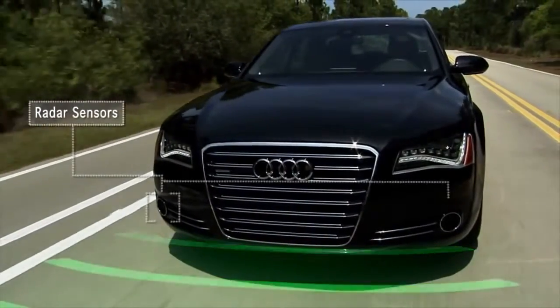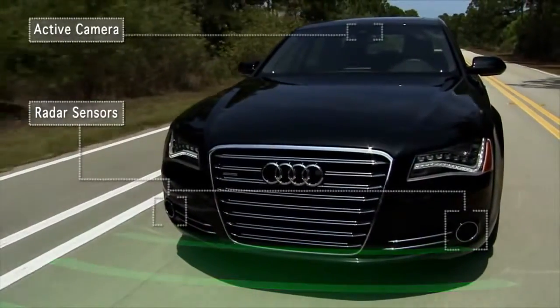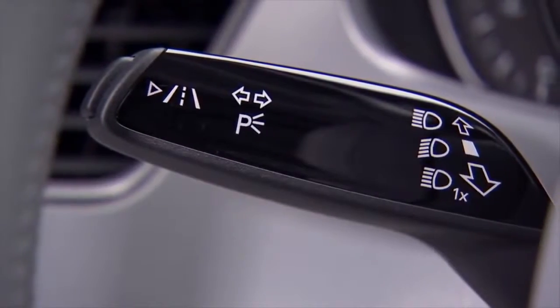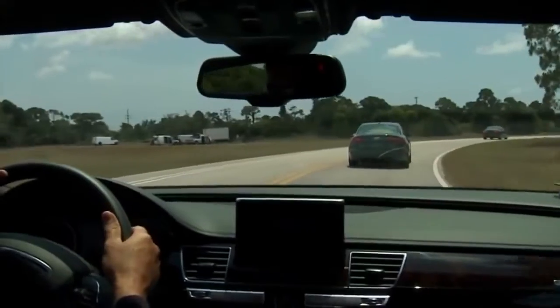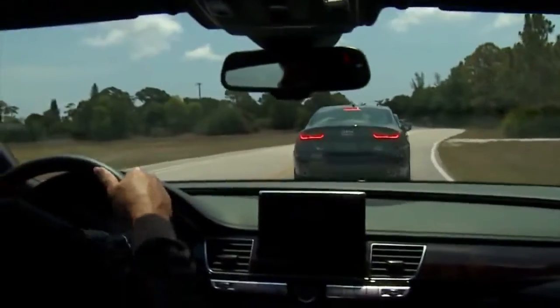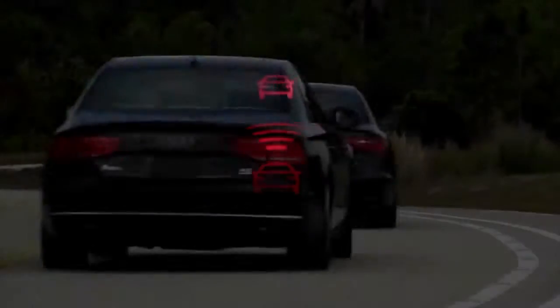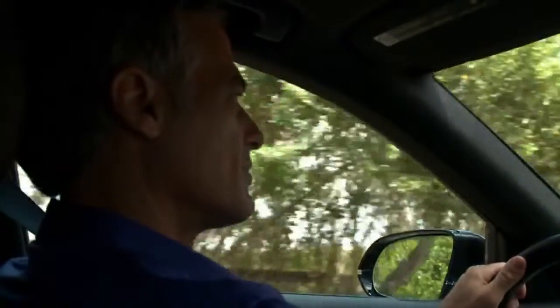Audi Braking Guard uses radar sensors and a video camera at speeds above 6 miles per hour and works in conjunction with the adaptive cruise control and lane assist features. If the system senses that your Audi is approaching a vehicle traveling ahead at slower speeds or that a vehicle ahead is braking suddenly, it will alert the driver with various warnings. A distance warning with an indicator light in the driver information display is issued if the system senses that you are following the vehicle ahead too closely for too long, so you can take immediate corrective action.